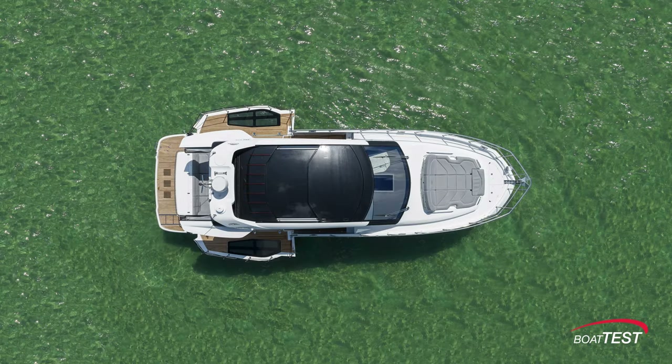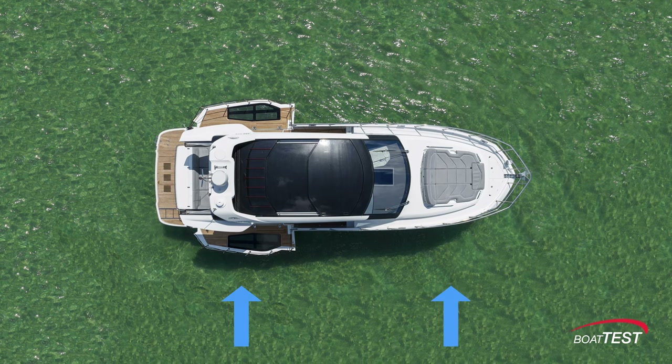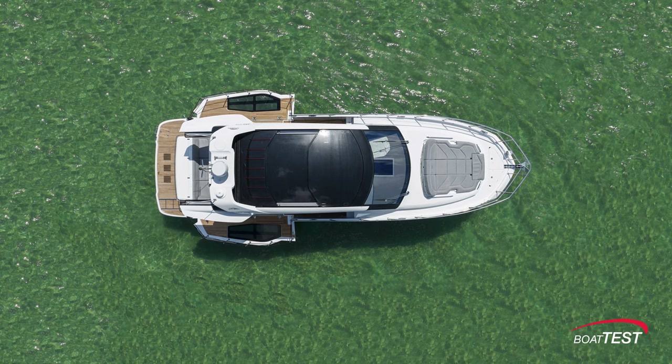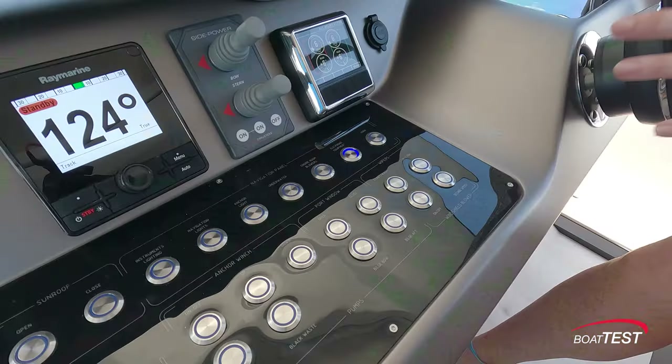If the current or wind pushes the boat to one side, just touch both thrusters to keep the boat on track — it's all very intuitive. The thrusters also eliminate the need for expensive pod drives and a joystick.